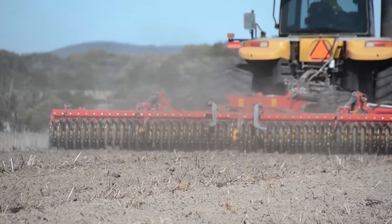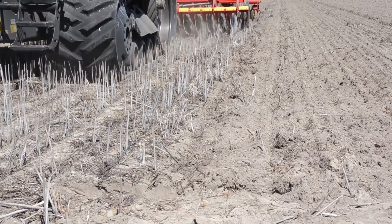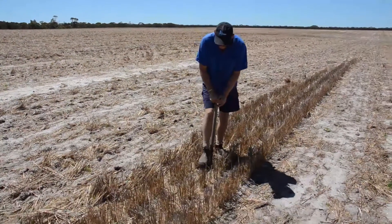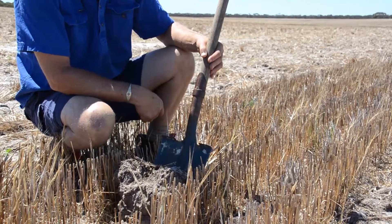Trials of the top-down machine on the Reichstein property in 2015 with local researcher David Hall from the Department of Agriculture and Food WA found it improved canola germination, biomass and yields on a gravel soil type. We had a 160-kilogram yield benefit — that's working out to about seven or eight percent. For biomass, we grew an extra 310 kilograms, and when we started pulling out the plants and looking at the root systems, they were amazing.